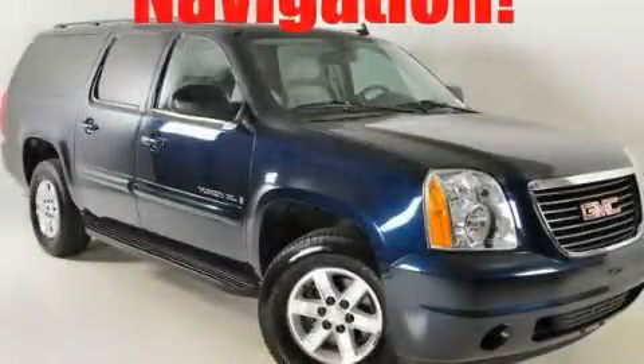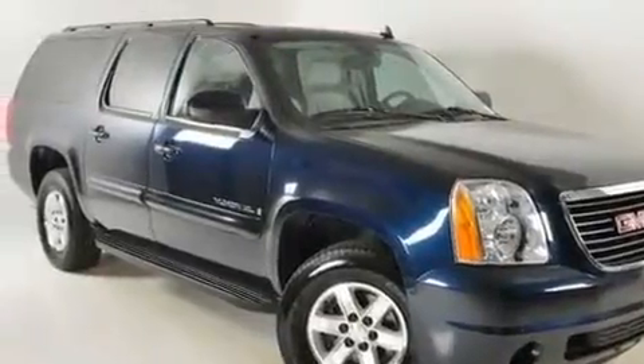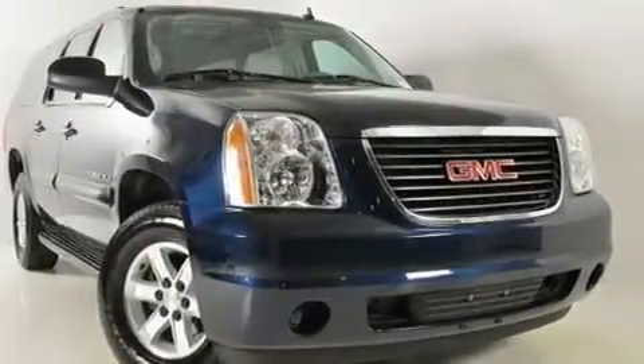This is a 2009 GMC Yukon — for when safety, size, and space are of importance. It features a 5.3-liter, eight-cylinder engine and a six-speed automatic transmission.